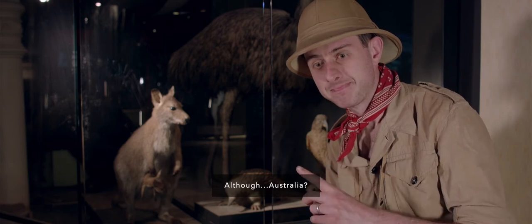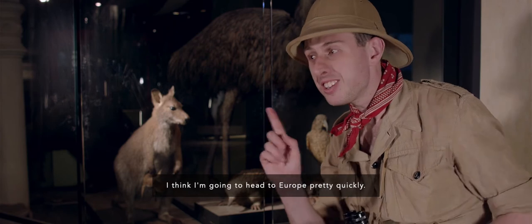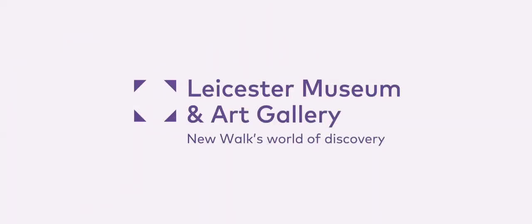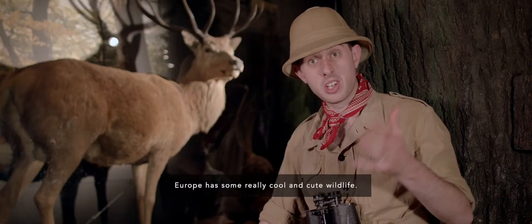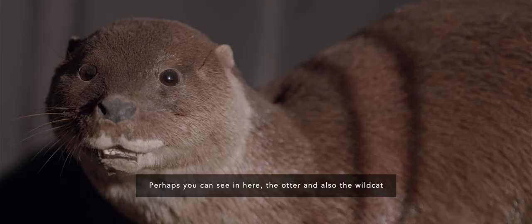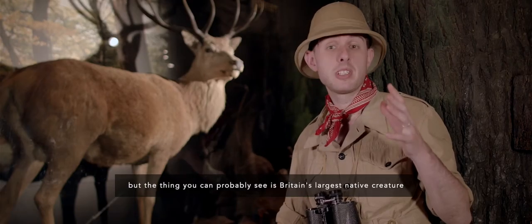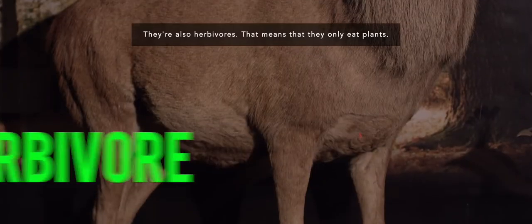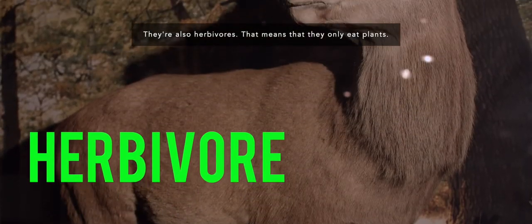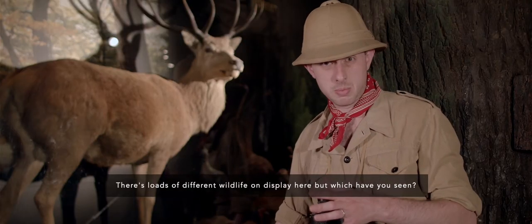They have a lot of big spiders in Australia, so I think I'm going to head to Europe pretty quickly. Europe has some really cool and cute wildlife. Perhaps you can see in here the otter and also the wildcat. But the thing you can probably see is Britain's largest native creature — and that's the red deer. Red deer live up to about 18 years old. They're also herbivores — that means that they only eat plants. There's loads of different wildlife on display here.